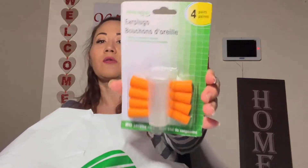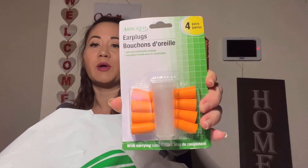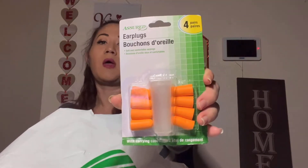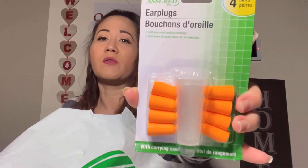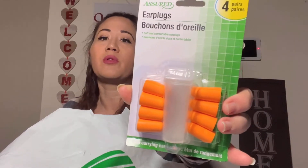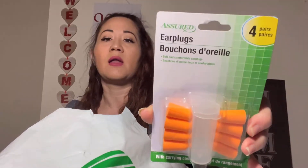I came across Assure earplugs — I needed to grab these. We have a bigger set in the car because my husband and I like to go to the shooting range. This was a great buy — you get four of them plus a little carrying case. I thought it was cool to have extras.